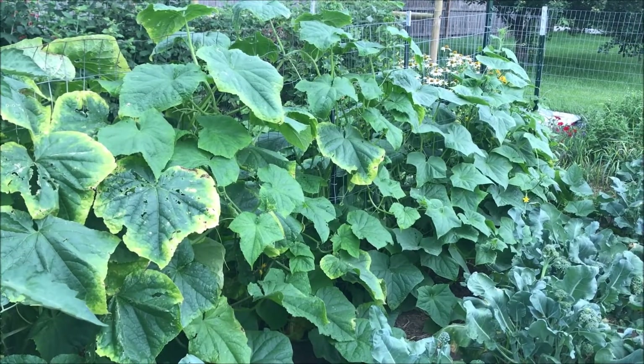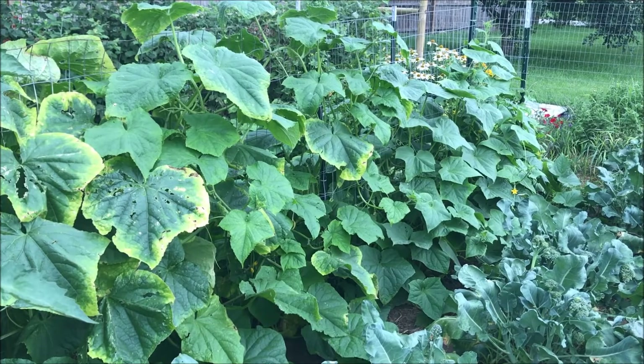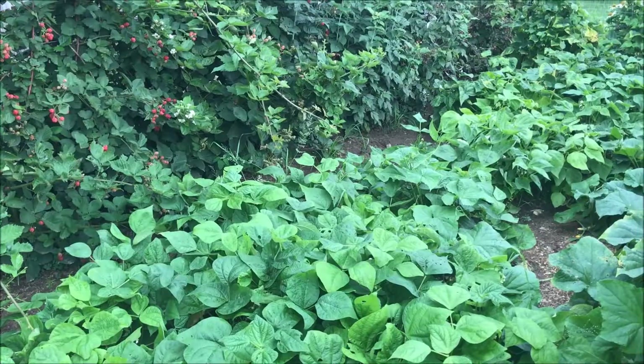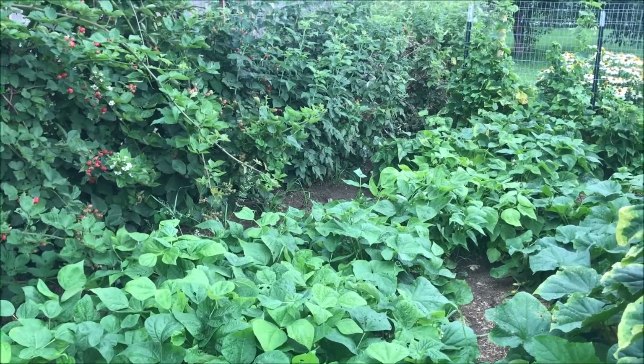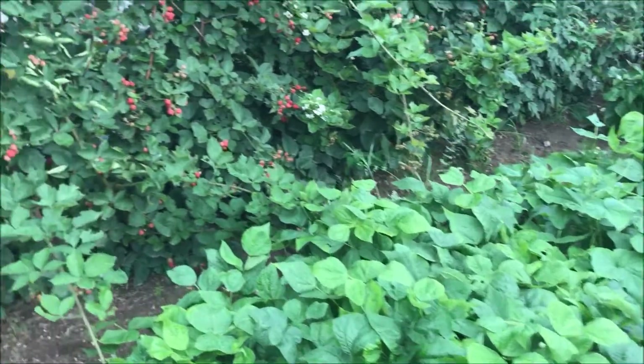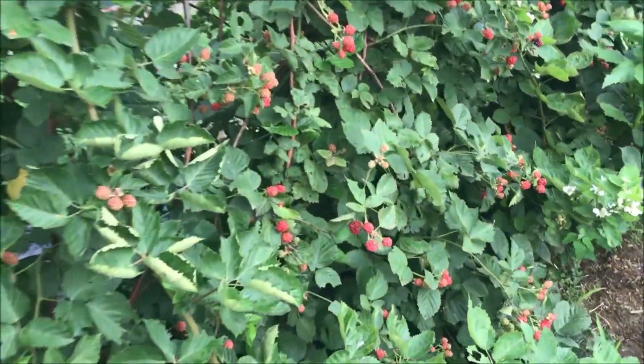The cucumbers are starting to look a little ill, so I'm going to plant some more somewhere else and try to keep them going. And last but not least, here are my beans — finally starting to get some beans. I had to plant them about three times this year.